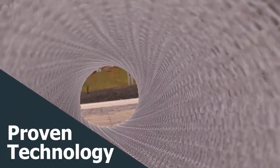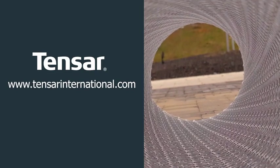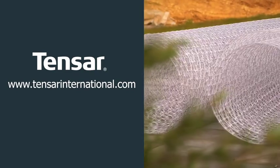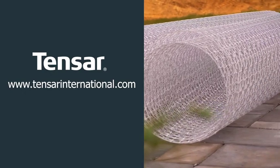Proven technology. Proven savings. Proven success. To learn more about Tensar Interax GeoGrid or our other solutions, please visit our global websites at www.tensarinternational.com.